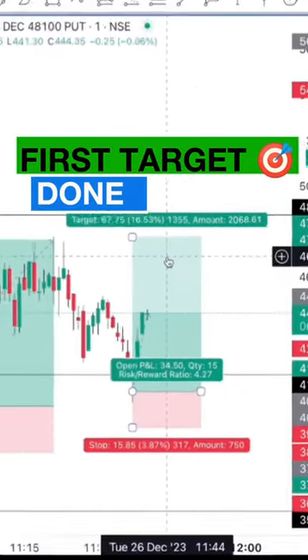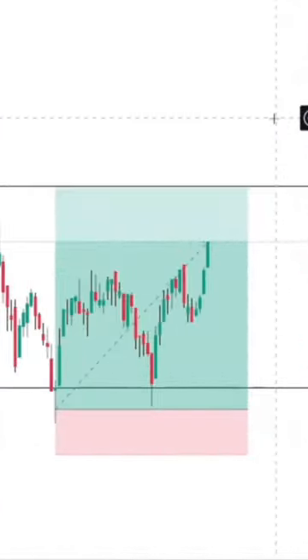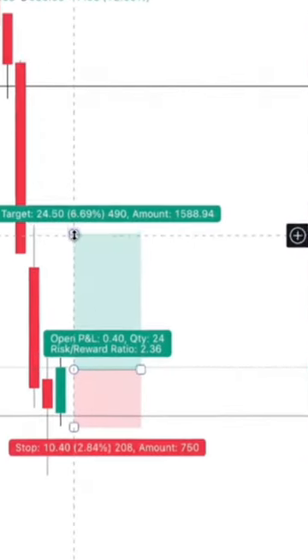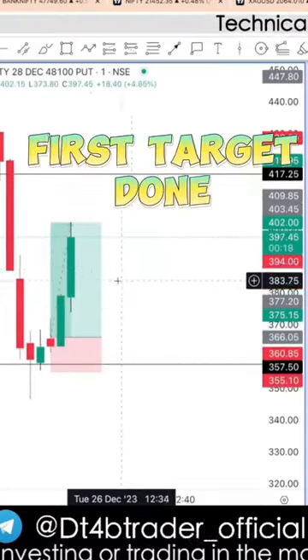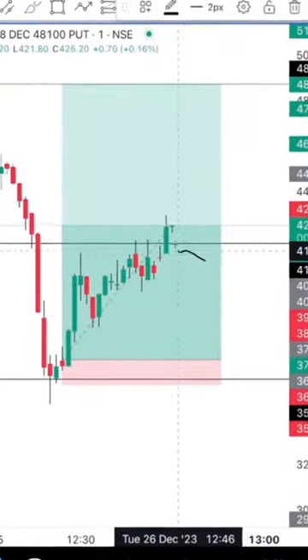Your first target is done — 34 points running right now. I got almost 51 points. The trade will be with the 100-100 stop loss. 35 points running, friends. First target is done. 417.50 price.